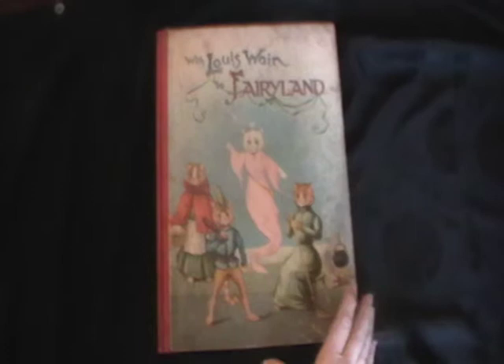The book that I have to show you here today is the absolutely fantastic book called With Lewis Wayne in Fairyland. It was published by Raphael Tug in 1904. What makes it really special is that in terms of its height, it's over 13 inches tall or 34 cm tall, which is really quite a large book for Lewis Wayne.